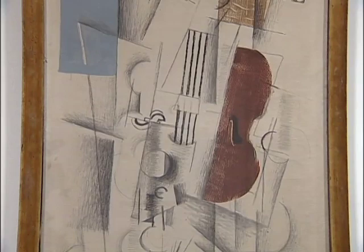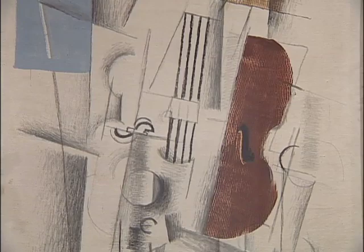Chief among them being Georges Braque. There are 18 works by Braque in this exhibition, none more beautiful and important as this one, which is called Violin and Newspaper of 1913.